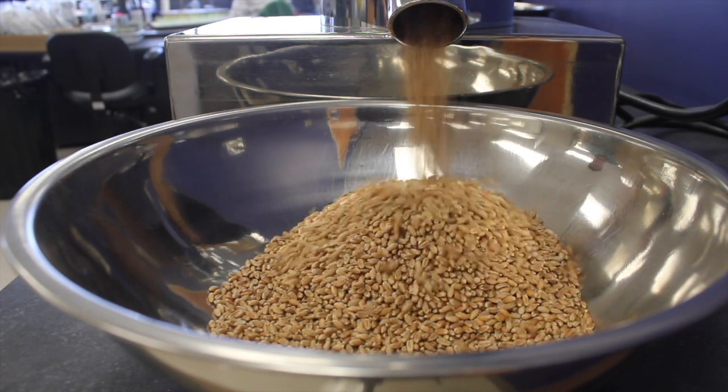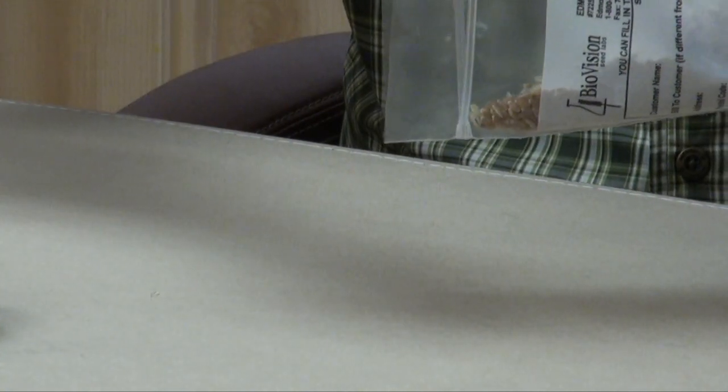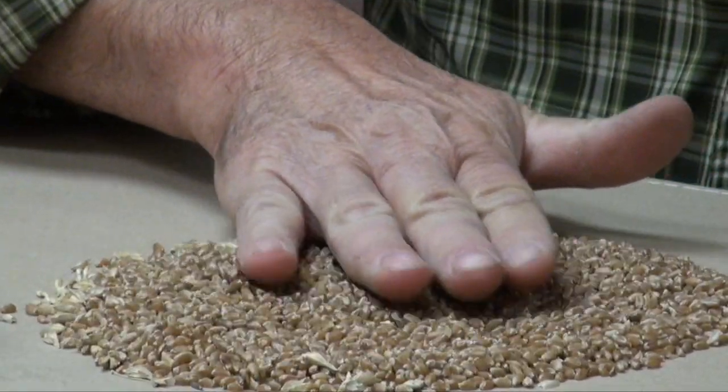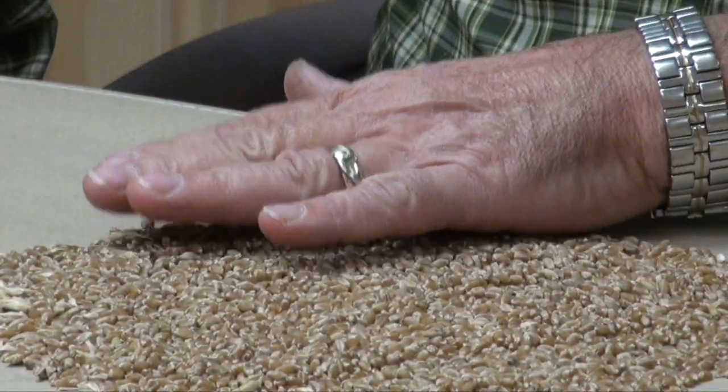Are all three of these standards still used today? The majority of companies in North America use the AACC International Method. As for why there are some variations in falling number results for the same sample or lot, there are a few factors that can influence the value. The biggest is sampling — the sample has to be well mixed and representative of the field, bin, or truckload. Just one sprouted kernel in a few hundred grains of sample can make a difference in falling number.